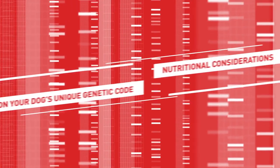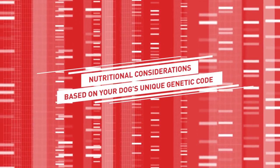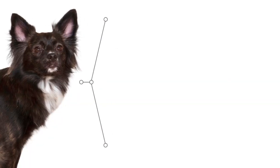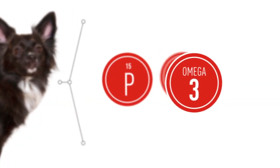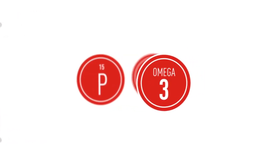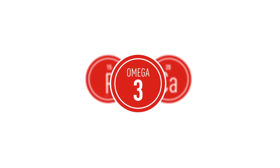A Royal Canine Genetic Health Analysis includes nutritional considerations based on your dog's unique genetic code. Frankie's scan, for example, suggests a balanced diet with optimal levels of calcium and phosphorus for strong bones and omega-3 fatty acids to support a healthy skin and coat.